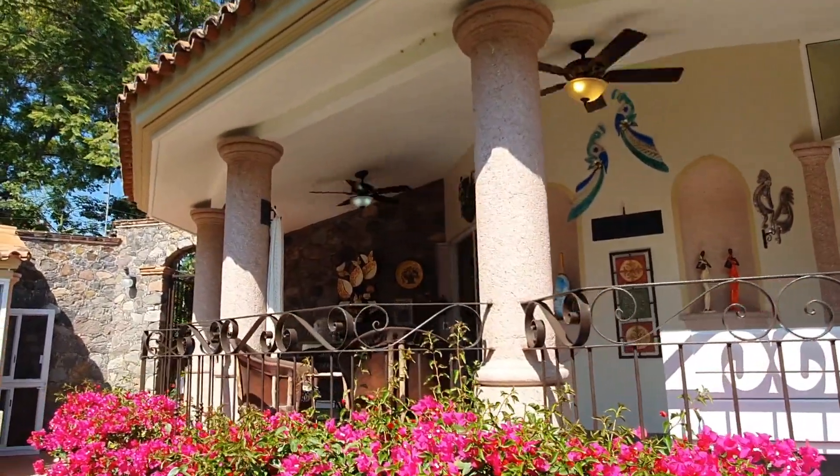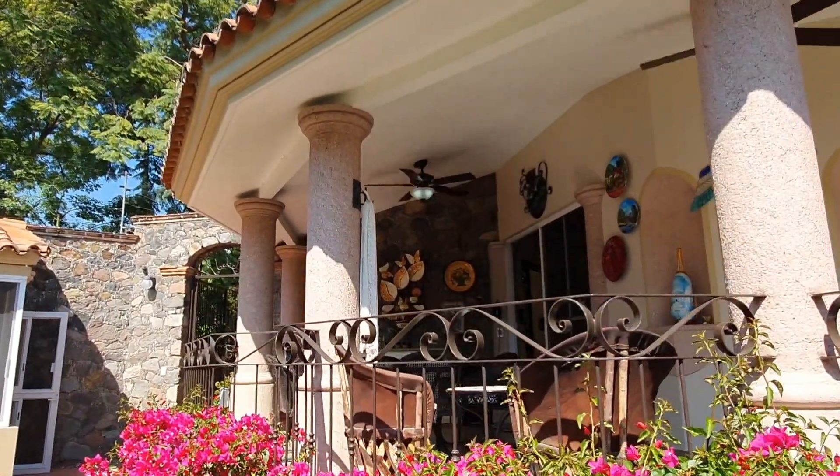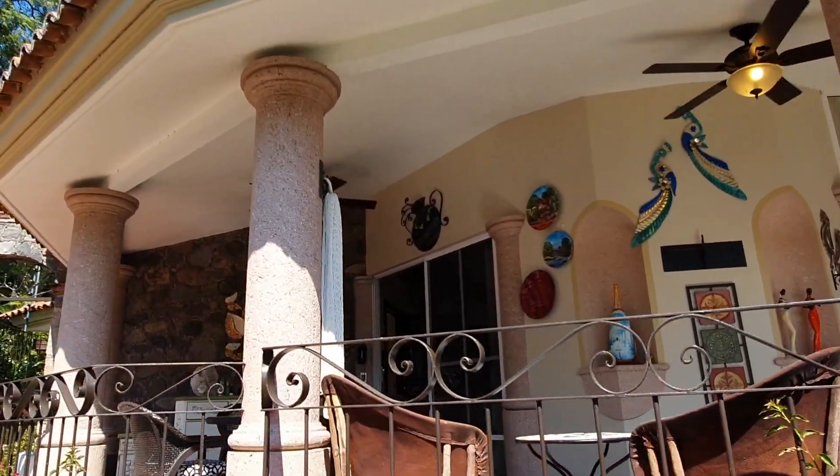If you want to come and have a look at this property with me, it'd be a pleasure to show you. Please email me down below and I'll respond to you straight away. Thanks so much for coming to see this beautiful house here in Upper La Floresta. I'll leave all the information down below in the description — feel free to check it out. If you want to come and see the property, I'll also leave my email down below. Contact me — I'll be real happy to show you this beautiful home in Upper La Floresta here in Ajijic.